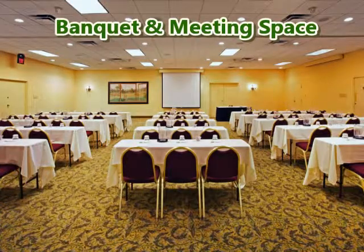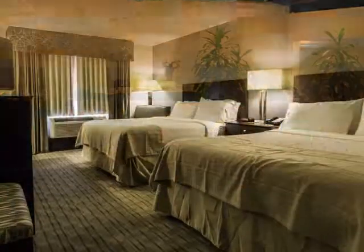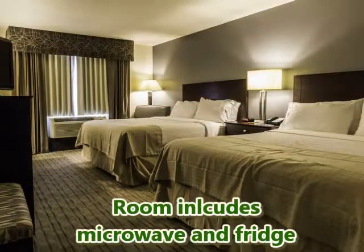Banquet and meeting space for all occasions. Rooms include a microwave and fridge.